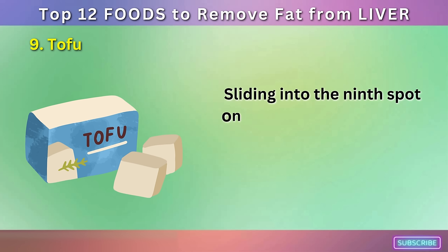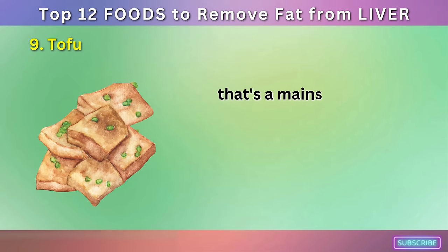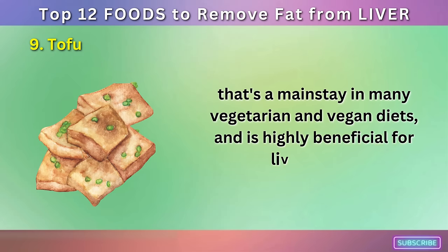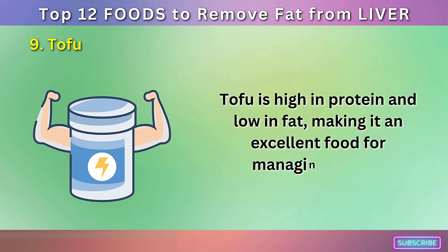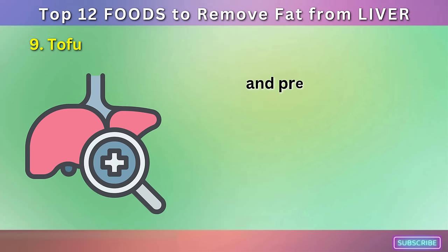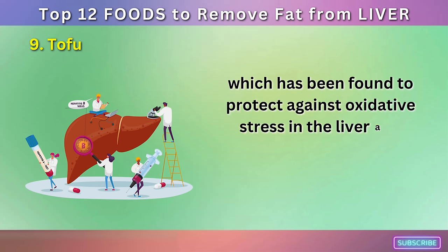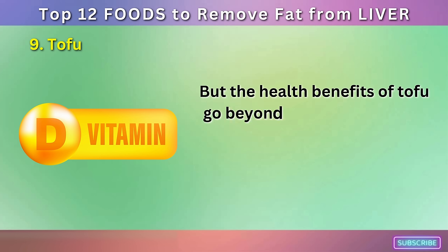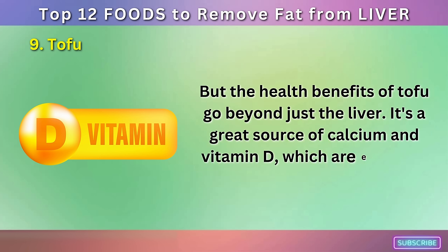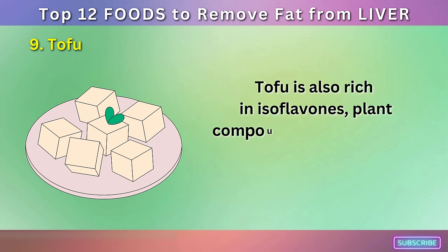Number 9: Tofu. Sliding into the ninth spot on our list, we have tofu, a versatile plant-based protein that's a mainstay in many vegetarian and vegan diets, and is highly beneficial for liver health. Tofu is high in protein and low in fat, making it an excellent food for managing weight and preventing the accumulation of fat in the liver. Moreover, tofu contains a component called saponin, which has been found to protect against oxidative stress in the liver and improve overall liver function.